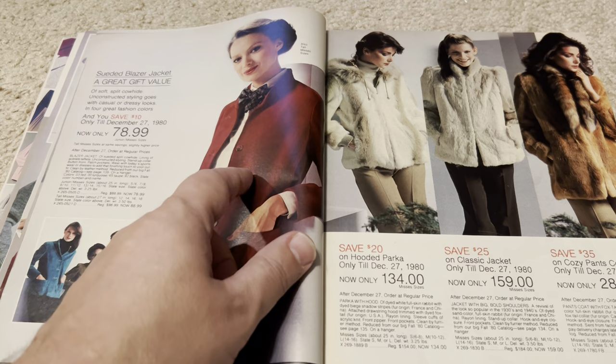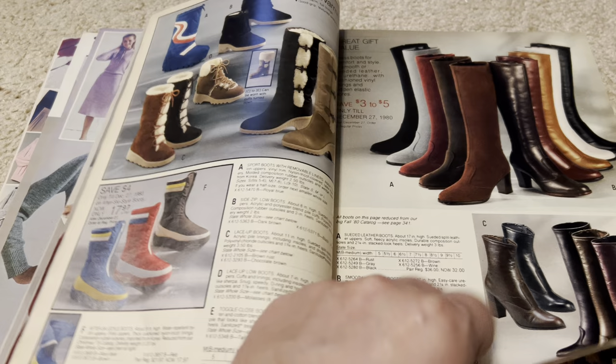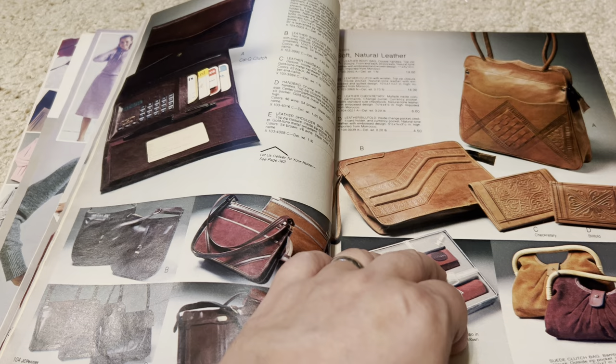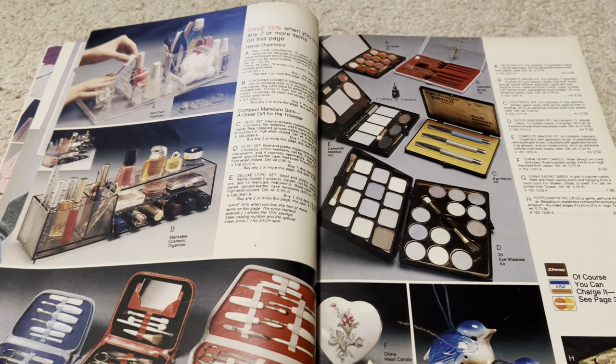That almost looks like a uniform, like a stewardess or something. Then we get to some winter coats, cozy boots, gloves, pocketbooks, purses. And this — the whole Hummel and Kaiser porcelain thing took the country by storm, so you had lots of imitations, the little children figurines.